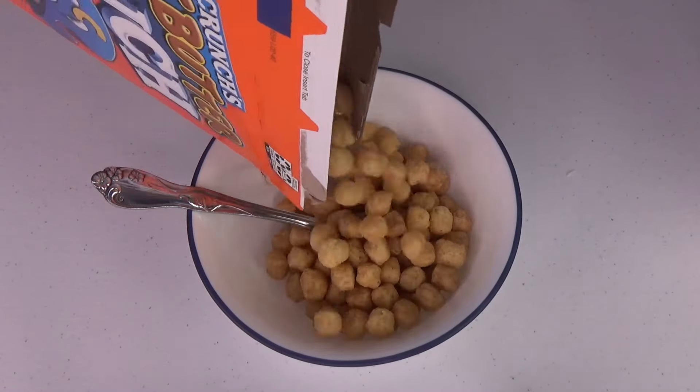Look how peanut buttery that looks — my goodness! It's like the inside of a Reese's Peanut Butter Cup. All right, big bite for Granny. My goodness, that's crunchy! Granny feels like she could crunch all day. Wow, wow — it's very peanut buttery.